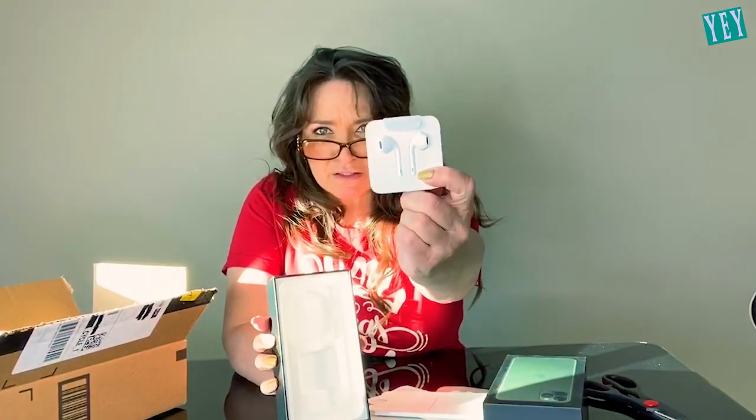What the heck? There's no phone in there. There's just the ear pods — brand new ear pods. That's it. There's no phone. I purchased a brand new one. I said it was brand new, I didn't even buy a refurbished one. This was supposed to be brand new in the box.